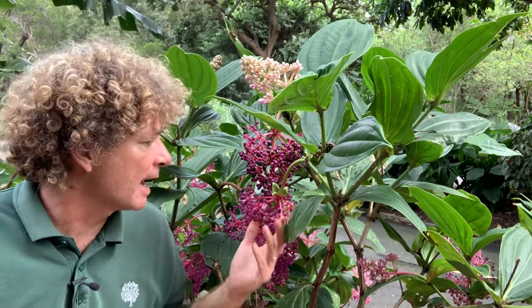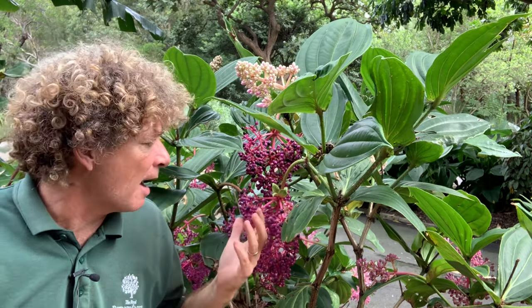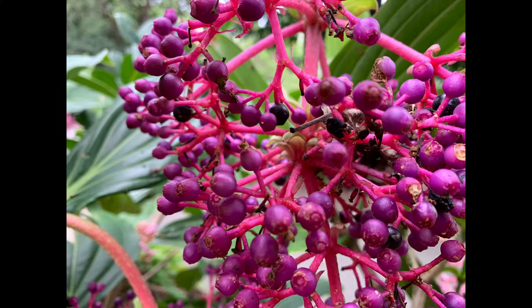Its common name is the chandelier tree, and that refers to these beautiful pendulous racemes of flowers that emerge over a long period of time in summer. The flowers are gorgeous, but after the flowers they produce berries that age through purple to black, so it's a really ornamental plant for a long period of time.